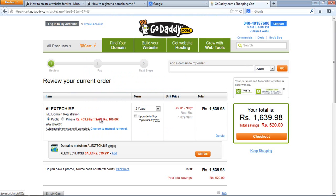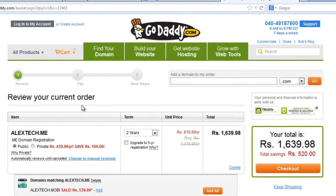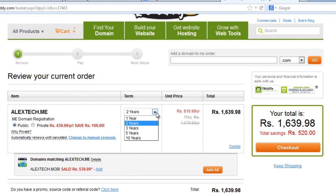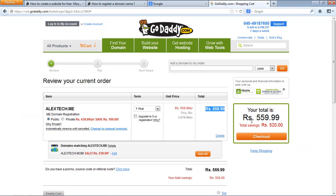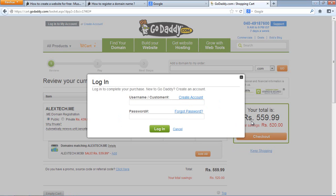Now it says 'review your current order' — check whether everything is correct, because once you register a domain name you can't change it. Also choose how many years: one, three, five, or ten. If you're a newbie just starting out, I recommend going for one year. The price comes out to around $10–$11. Then click checkout.